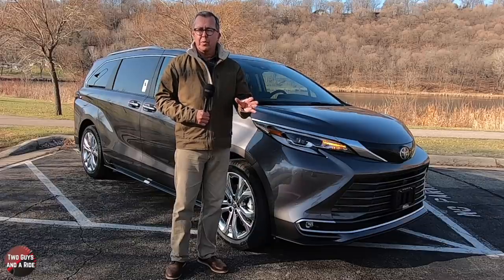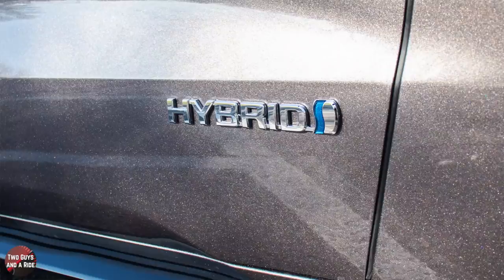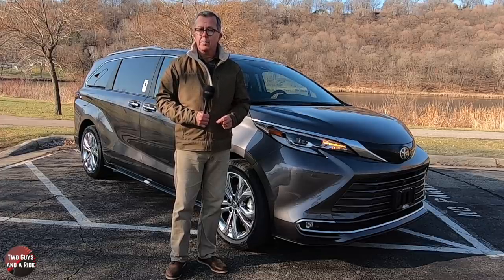Also new for 2021, the Sienna is only available with a four-cylinder hybrid powertrain, making this the first minivan in the U.S. to move exclusively to hybrid power.